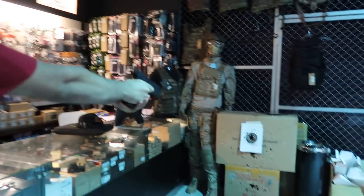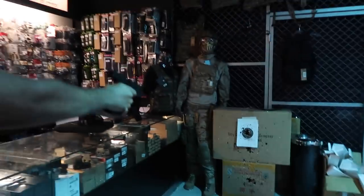So basically right now they're trying to convince me to buy a gun, and you guys know how much I love shooting my sister. So basically this is full automatic. All right, ready for this? Let's go.